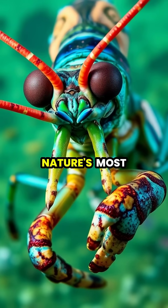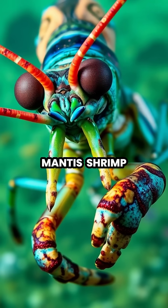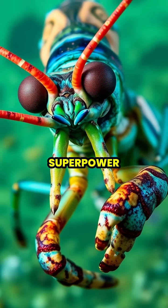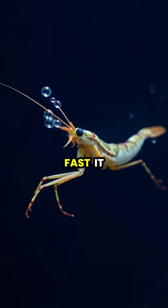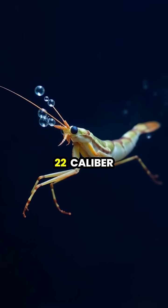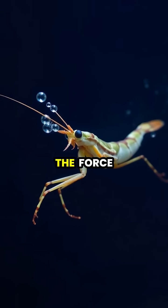Deep in the coral reefs lives one of nature's most fascinating creatures, the peacock mantis shrimp, a tiny warrior with an extraordinary superpower. These colorful crustaceans can throw a punch so fast it moves at the speed of a .22 caliber bullet, accelerating their arms at 10,000 times the force of gravity.